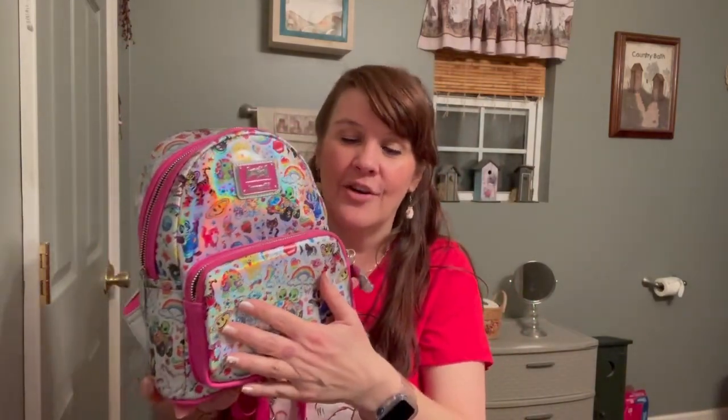I have always been a fan of Lisa Frank. When I was little I always had all of her folders, notebooks, and all of her little school accessories. I have always loved just the brightness of it, and I thought this backpack was really cute. I love all the little cats on the front pocket — there's the little angel kitty and the little tiger.